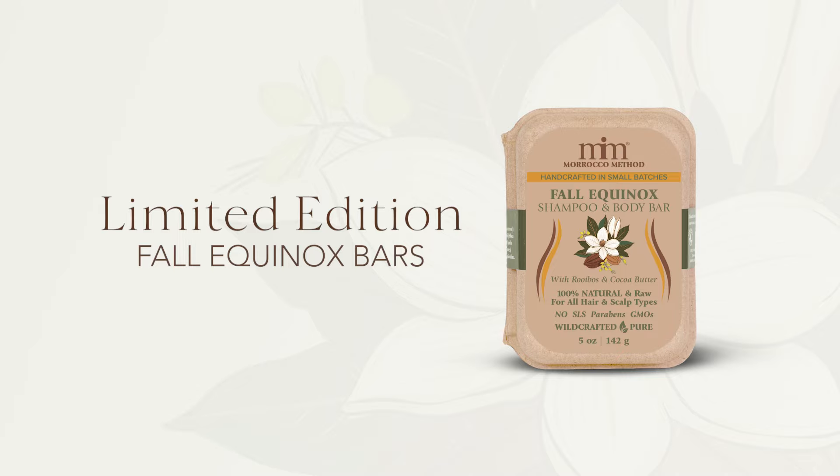Hey everyone! With a new season just around the corner, we're excited to announce the release of our newest limited edition shampoo bar for the fall equinox.